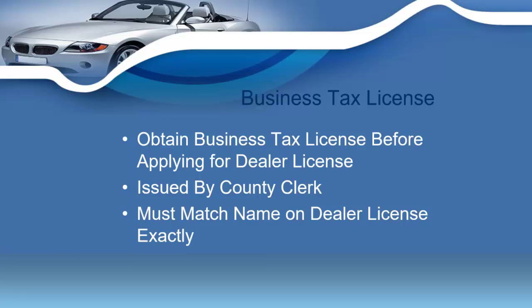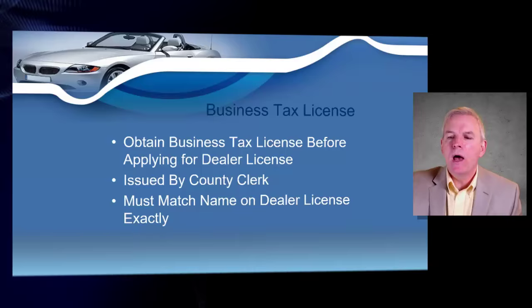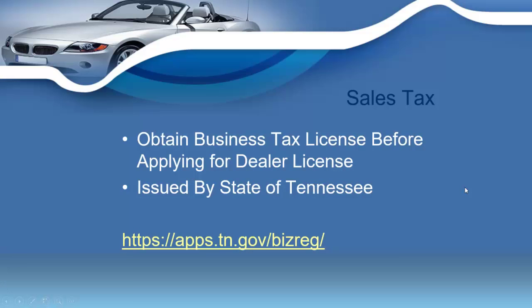I'm going to show you how to obtain a business tax license and a business sales tax permit. You must obtain your business tax license before you apply for your dealer's license, and you're going to be able to do this through your county clerk. The actual business license must match your dealer name exactly — this can be done through your local county clerk's office.